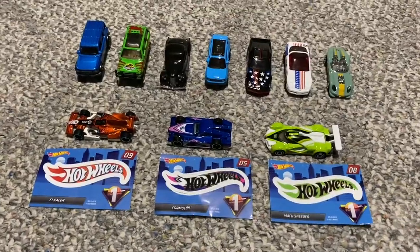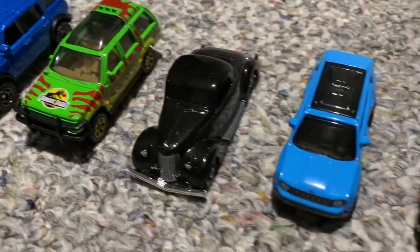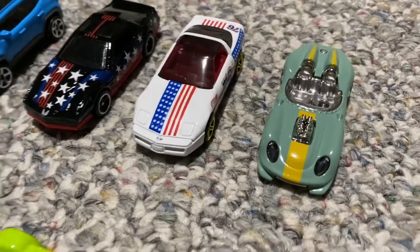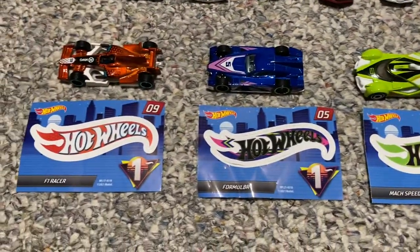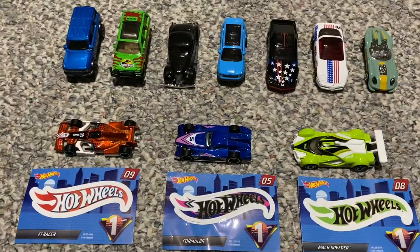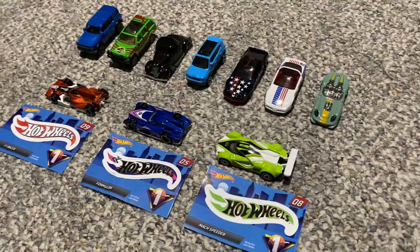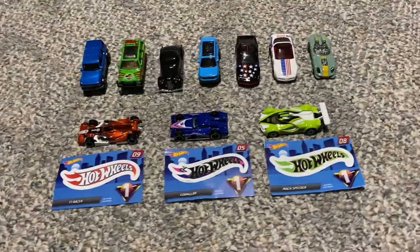Here's the whole haul from Walmart - I'd say I did pretty good for a trip there. You got all these cool Matchboxes in the back, these three Hot Wheels mainlines, and these three Hot Wheels mystery cars. I think I did pretty good here. Let me know down in the comments below what your favorite car from this haul is. I'm very excited to have all these added to the collection. Thanks for watching.